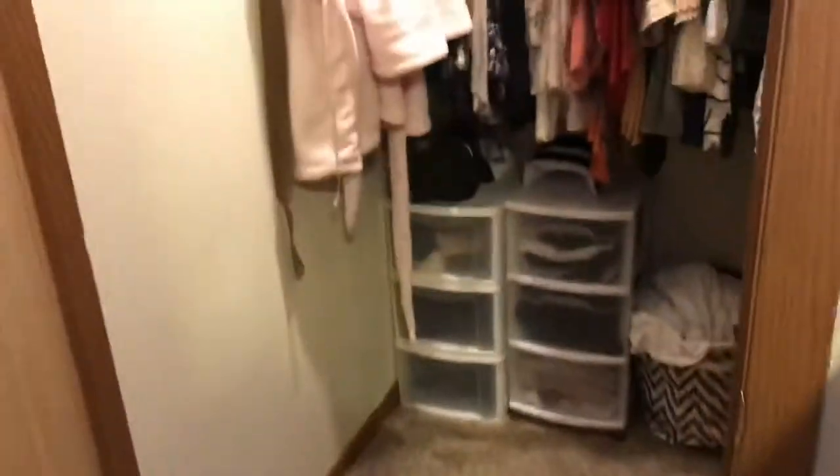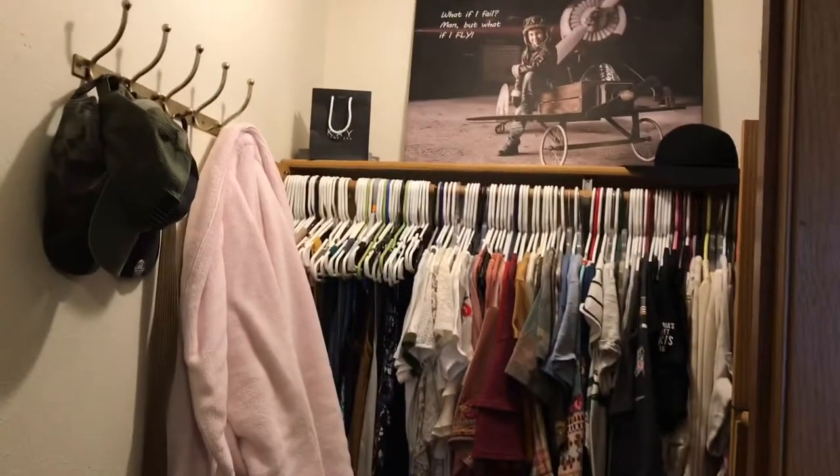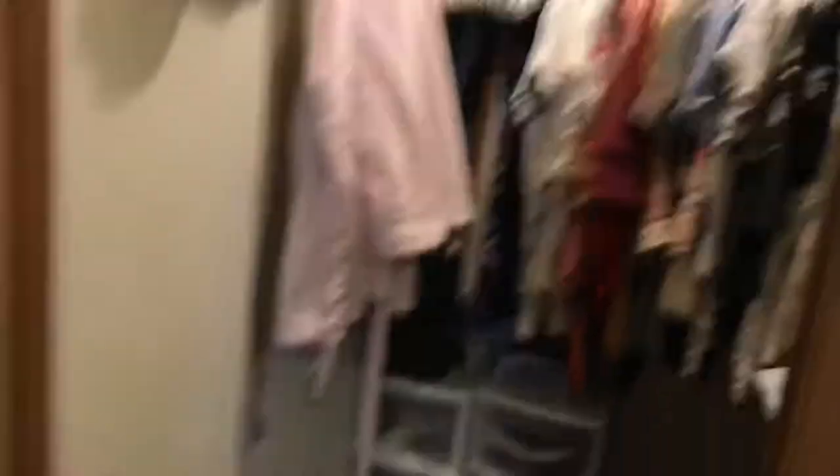That and the mirror are both from Ikea. And then when you open this door, we got our closet — it's basically just my closet, to be honest.